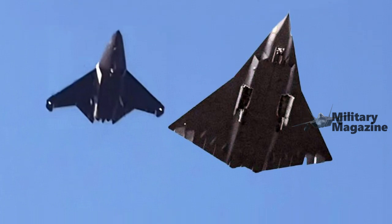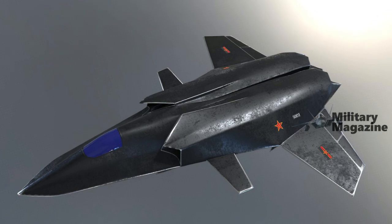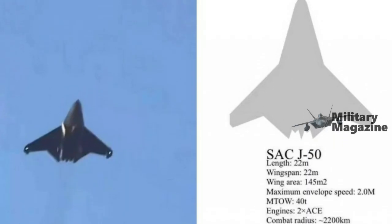This analysis underscores the J-50's potential to challenge Western air dominance, positioning it as a critical asset in China's evolving military strategy and a direct competitor to U.S. sixth-generation programs like the Next Generation Air Dominance Initiative.